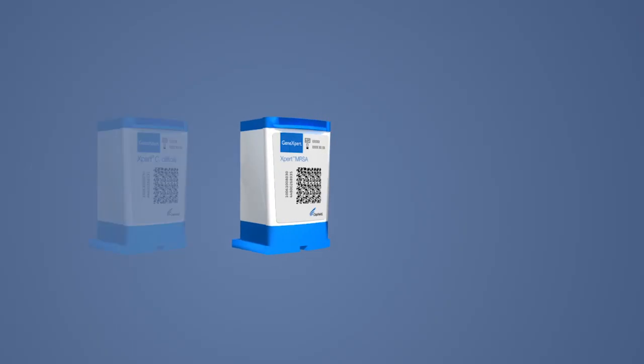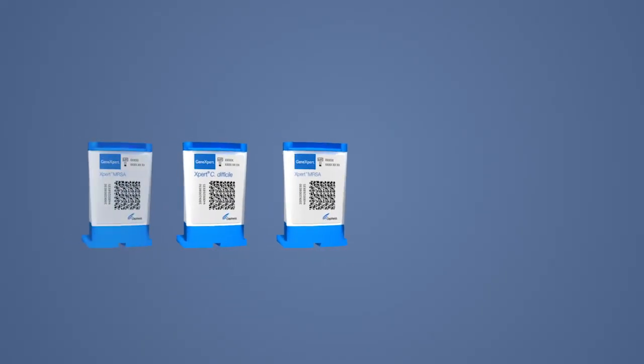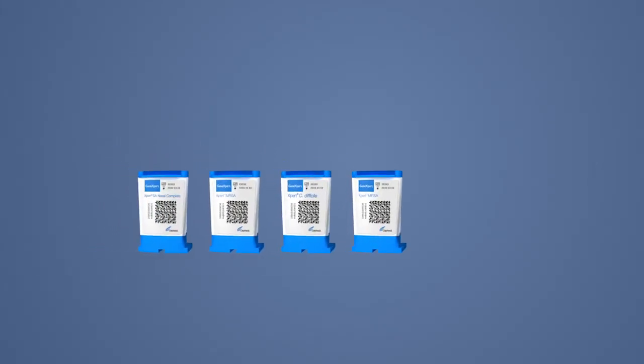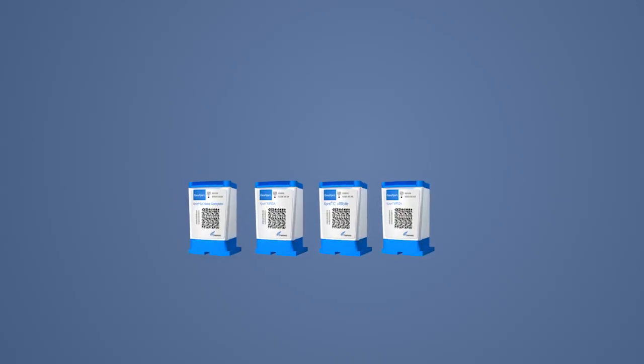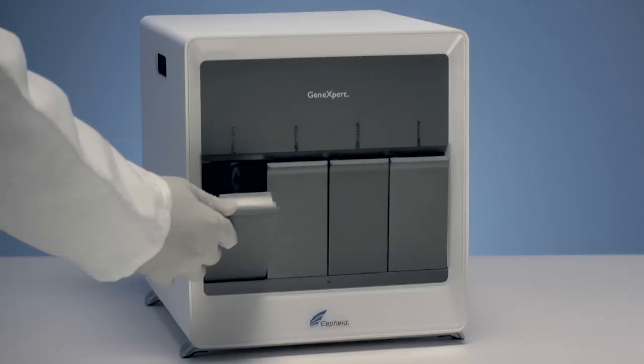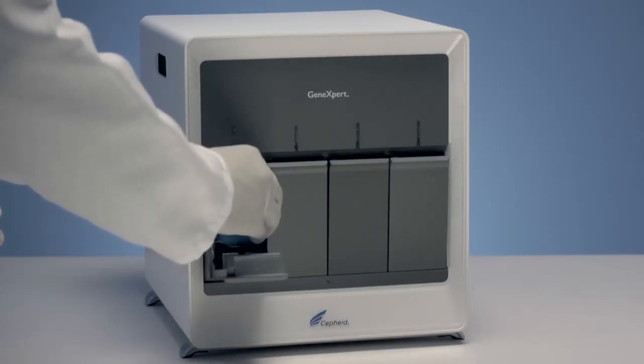Our patented cartridges allow for test designs that deliver unsurpassed accuracy across the broadest possible menu. Cepheid's GeneXpert cartridges are virtually unlimited in the sample types they can process. Cepheid's GeneXpert systems are so easy to use, they're often compared to a chemistry or hematology analyzer.